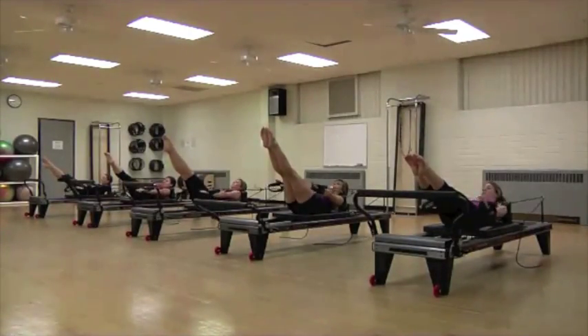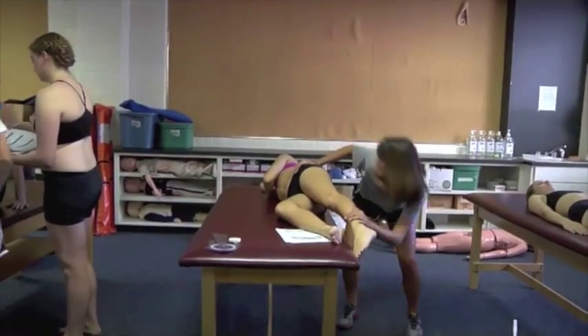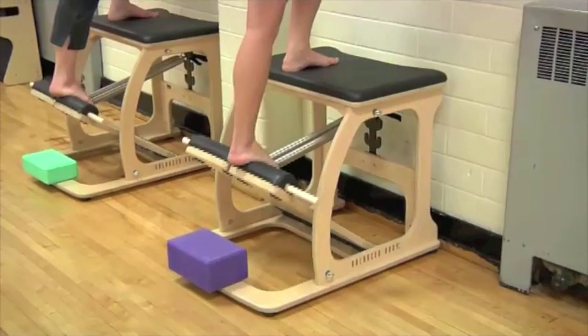The dancers are also involved in research, and much of our research here at Texas A&M is centered around the use of Pilates and how that affects the dancer's body. The students will use Pilates in the future to create their own research projects and develop their own ideas about how Pilates would be able to help a dancer alleviate imbalances and gain the strength they need for performance.